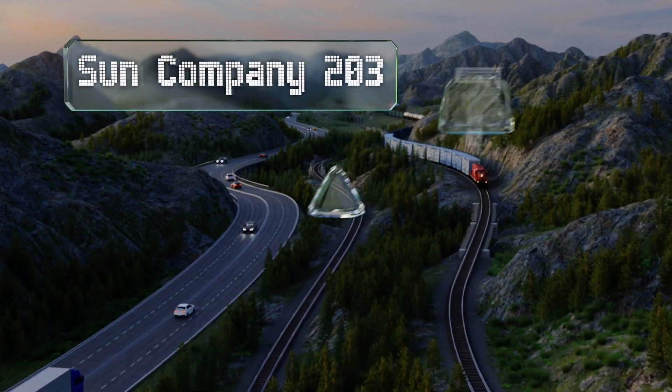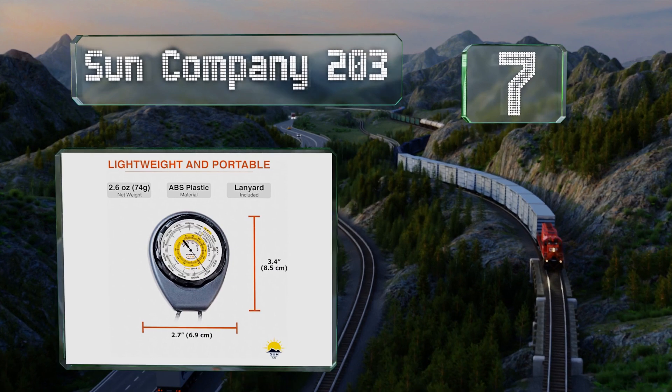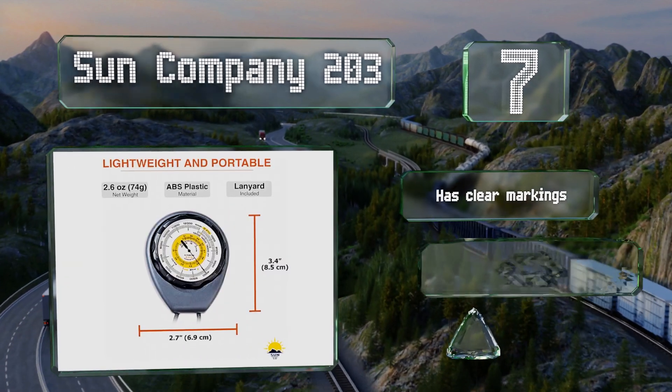At number 7, the Sun Company 203 is an analog option that offers reliable measurements without needing any batteries. It's lightweight and comes with a lanyard so you can wear it comfortably around your neck. It's equipped with clear markings and a rugged ABS plastic housing, but it needs a calibration lock.